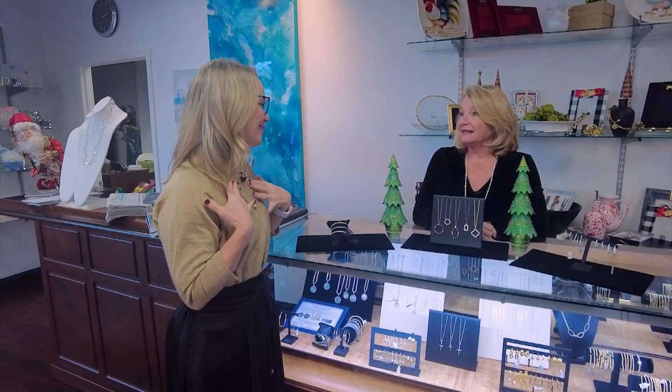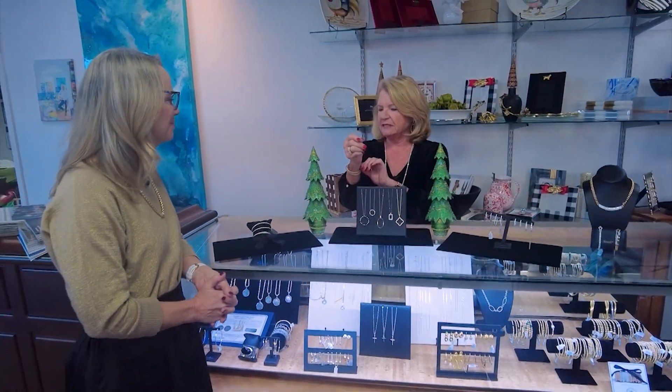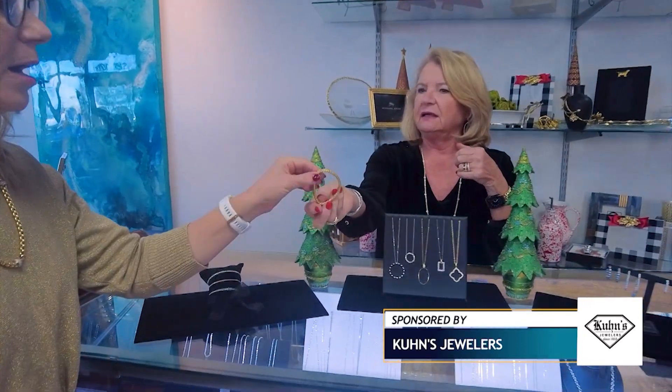That is a brand new necklace that we got from a company from Italy called FauxPay. They make necklaces, earrings, and bracelets. They're beautiful — 18 karat. And I have a bracelet on that matches. When I say comfortable, there's no clasps. You just flip it over and there you go.